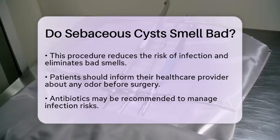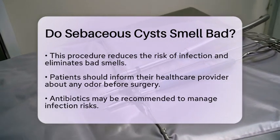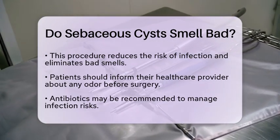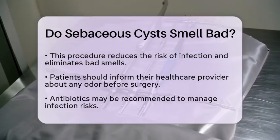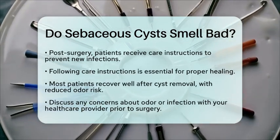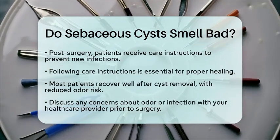After the surgery, you will receive specific instructions on how to care for the wound. Following these instructions is essential to prevent new infections and to keep the area clean while it heals. Most patients recover well after cyst removal, and the risk of odor or infection is greatly reduced once the cyst is gone.